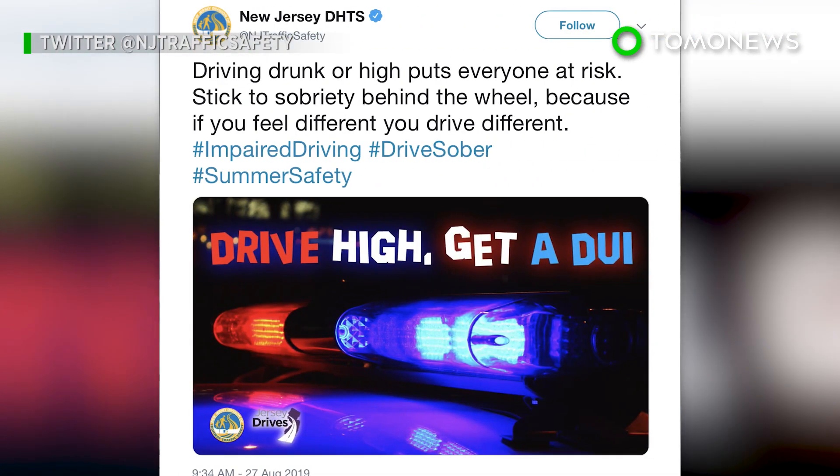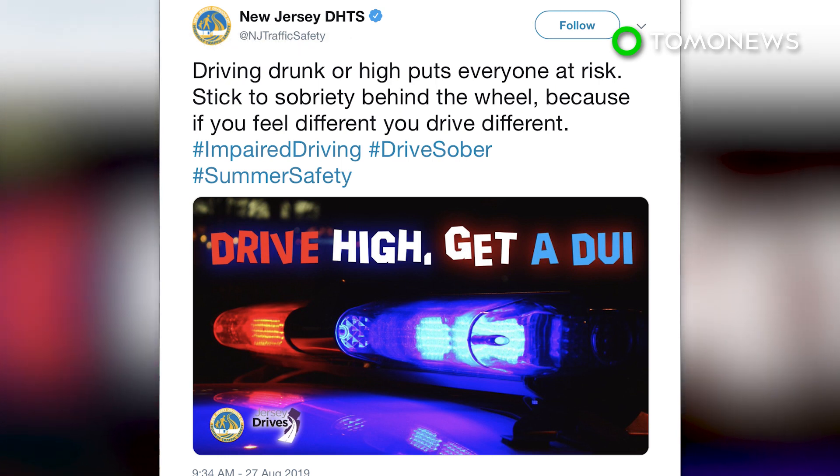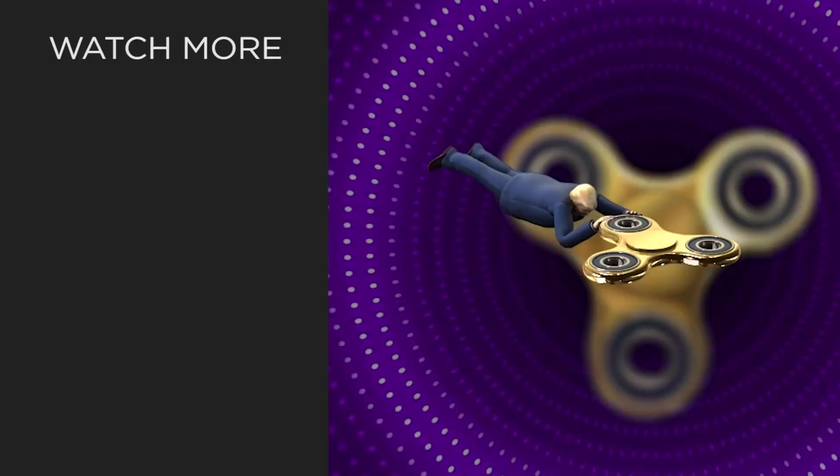Still, researchers say creating the device is at least one step toward making sure folks don't drive stoned.